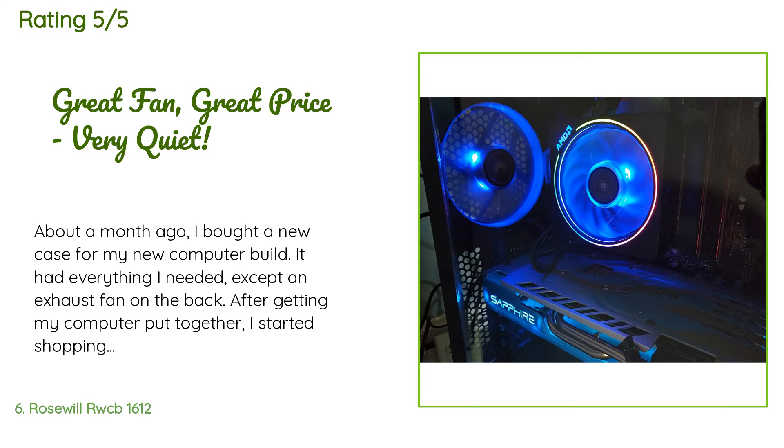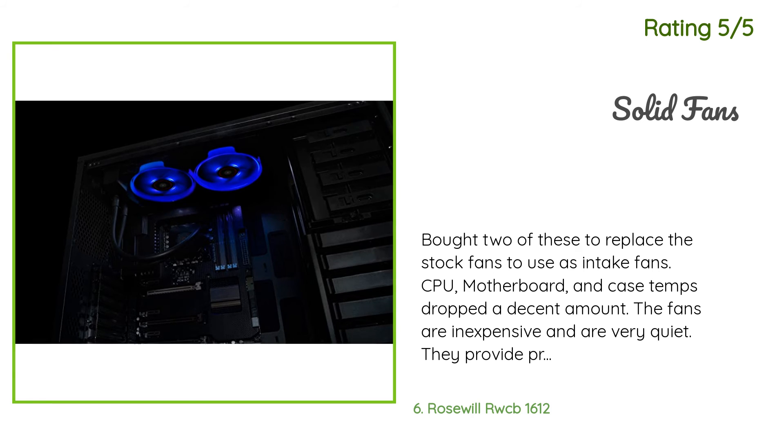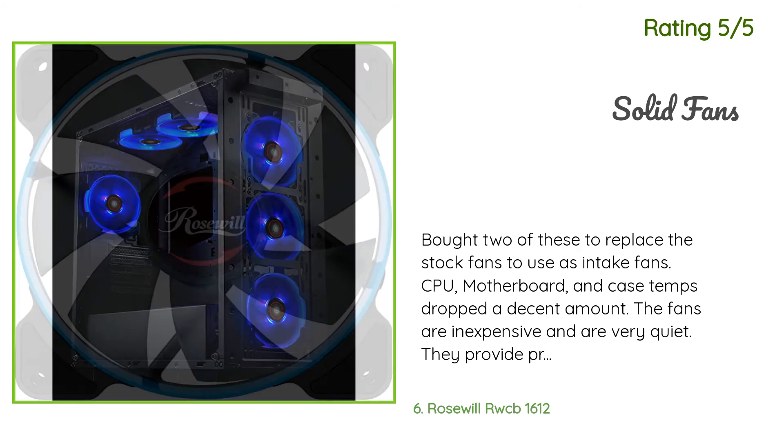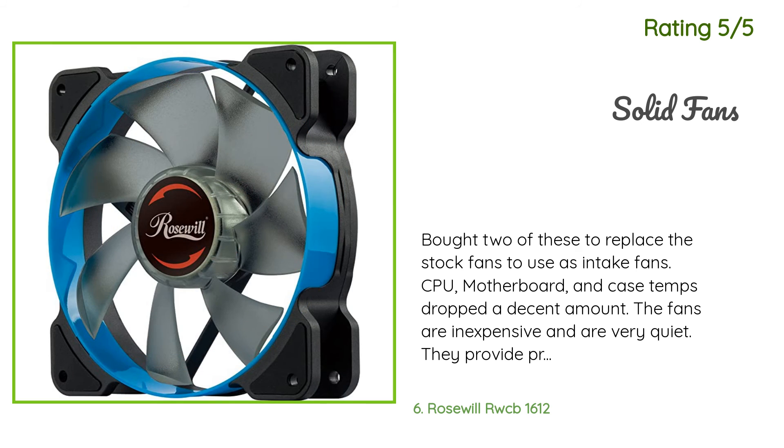A customer said: 'About a month ago I bought a new case for my computer build. It had everything I needed except an exhaust fan on the back. After getting my computer together I started shopping for a nice quiet fan at a good price. I checked out several kinds and settled on this one. I like that it was supposedly quiet and I love that it glowed blue. The fan was easy to install, fit my case perfectly.' Another happy customer said: 'I bought two of these to replace the stock fans to use as intake fans. CPU, motherboard, and case temps dropped a decent amount. The fans are inexpensive and very quiet, provide decent airflow, and look really nice. They have four-pin connectors so you can control the fan curve, which is really nice.'